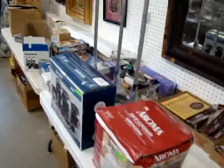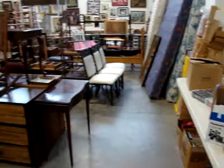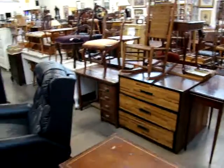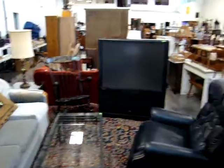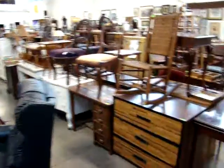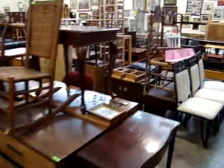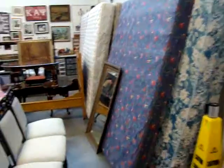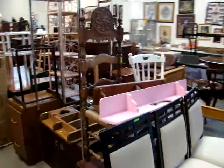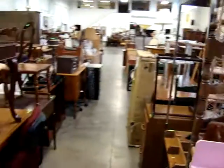Every picture, every table, every piece of furniture in the store will be gone tomorrow night. Be sure to get your hands in the air, bid quick, bid early, and we will get the job done. We do have some box spring mattresses and a nice kneehole desk. A lot of great stuff here.